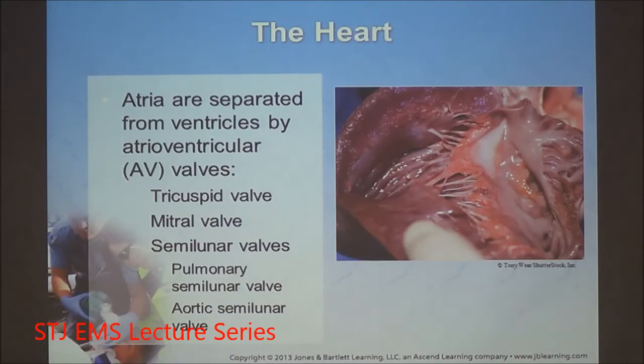Unlike the AV valves, the semilunar valves can withstand greater pressures — rated for about 140 to 150 millimeters of mercury. The resting diastolic pressure is putting pressure against these semilunar valves, so reduction of diastolic blood pressure will reduce these valves from overworking, hypertrophying, and leading to something like congestive heart failure.